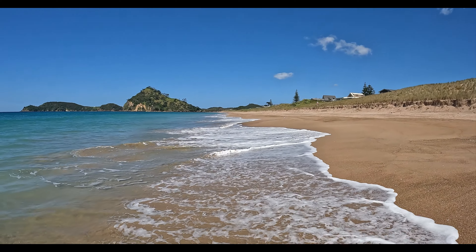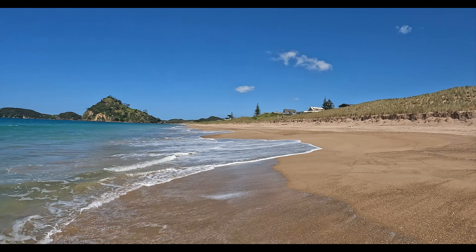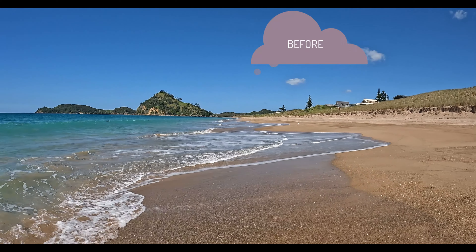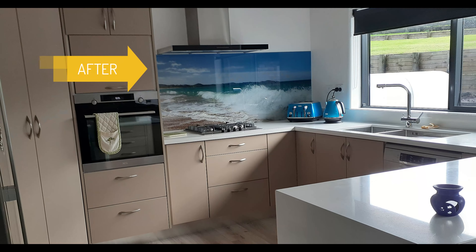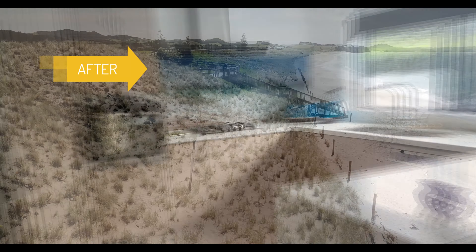So here's our video of the process of going out for a commissioned piece for a splashback. Here is the before picture and here is the after picture. Look at that, a little beauty.